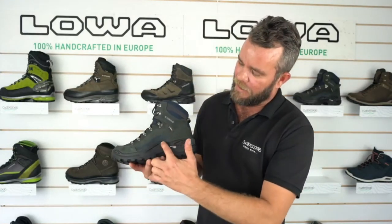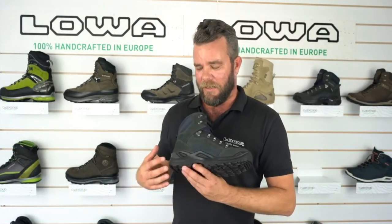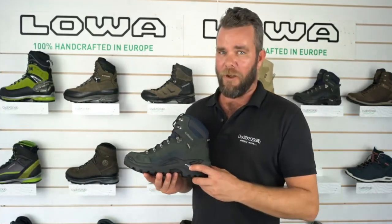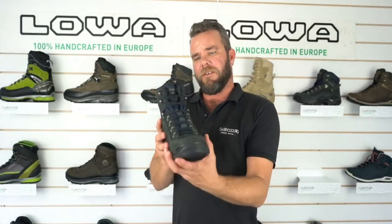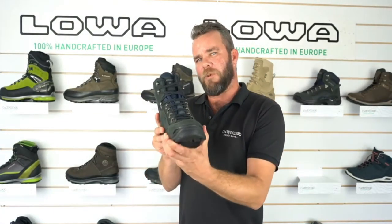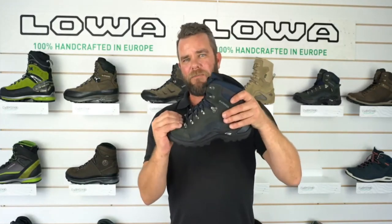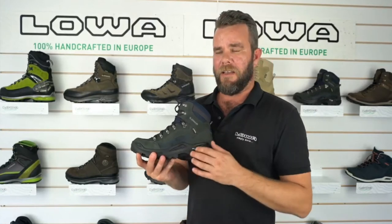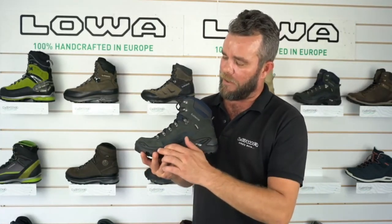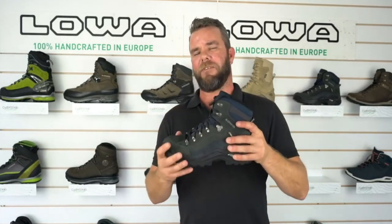You'll notice this design coming up around the sides of the boots — this isn't just an aesthetic, it's called the Loa Mono Wrap. By bringing the sole up around the sides of the boot, torsionally you get a lot more support without having to make the midsole stiffer. It has a 3mm nylon perforated midsole, so good support but also great flex and comfort in your stride.